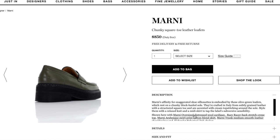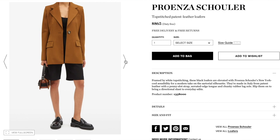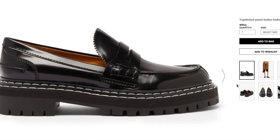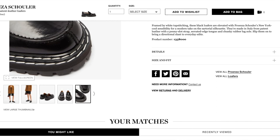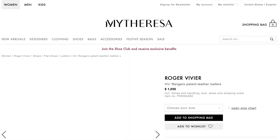Next we have Proenza Schouler — the top stitch patent leather loafers. It's a shiny leather but not full patent, and it has a contrast white stitch throughout the sole. I think that contrast stitch adds a little something — these are really cute. The price point though is $865, which is basically more expensive than the Prada ones. If you prefer not to have a logo on your loafer, these would be a great option — they're kind of inconspicuous but you can tell they're expensive.